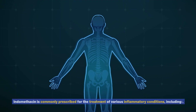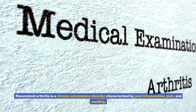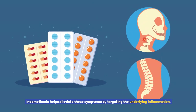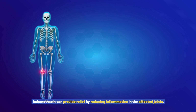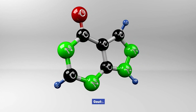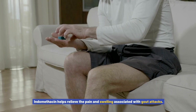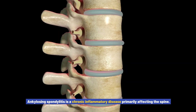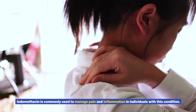Indications for Indomethacin Use: Indomethacin is commonly prescribed for the treatment of various inflammatory conditions, including rheumatoid arthritis — a chronic autoimmune disorder characterized by joint inflammation, pain, and swelling — where it helps alleviate symptoms by targeting the underlying inflammation. It is also used for osteoarthritis, a degenerative joint disease causing pain and stiffness, where indomethacin provides relief by reducing inflammation in the affected joints. Additionally, indomethacin helps relieve the pain and swelling associated with gout attacks, caused by the accumulation of uric acid crystals in the joints. It is also commonly used to manage pain and inflammation in ankylosing spondylitis, a chronic inflammatory disease primarily affecting the spine.